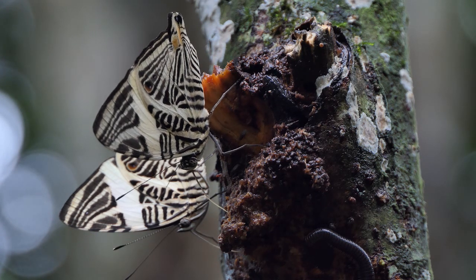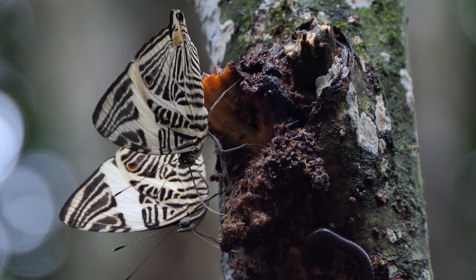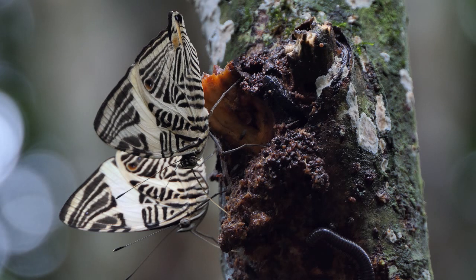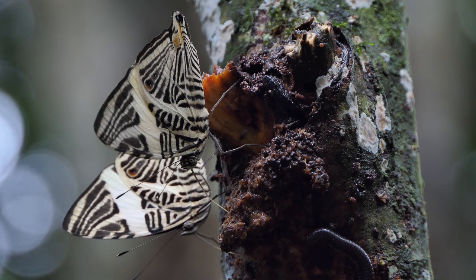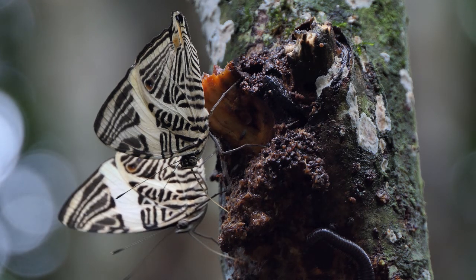The butterfly breeds primarily in secondary and primary forest at altitudes between 0 to 1400 meters above sea level, but is found more frequently at altitudes below 800 meters.